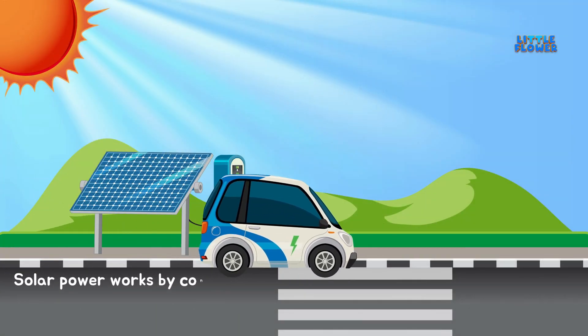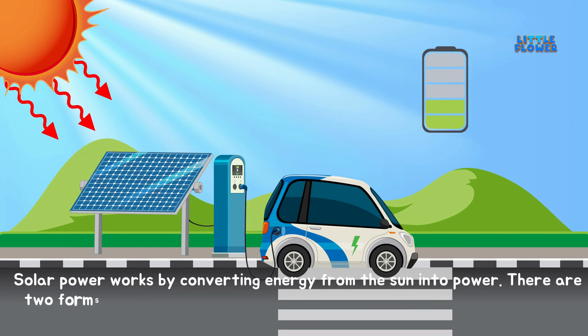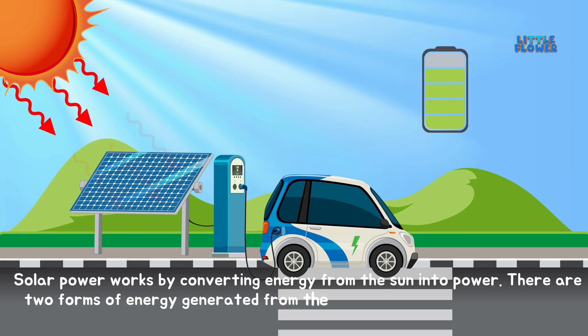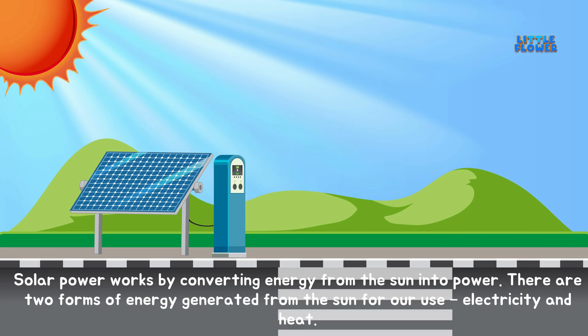Solar power works by converting energy from the sun into power. There are two forms of energy generated from the sun for our use: electricity and heat.